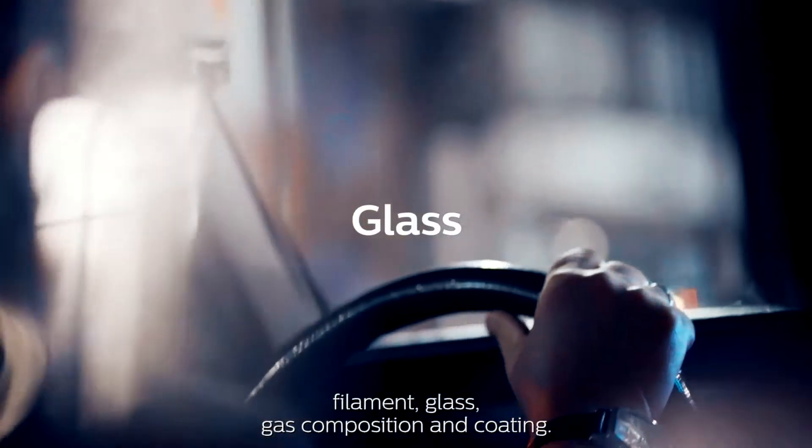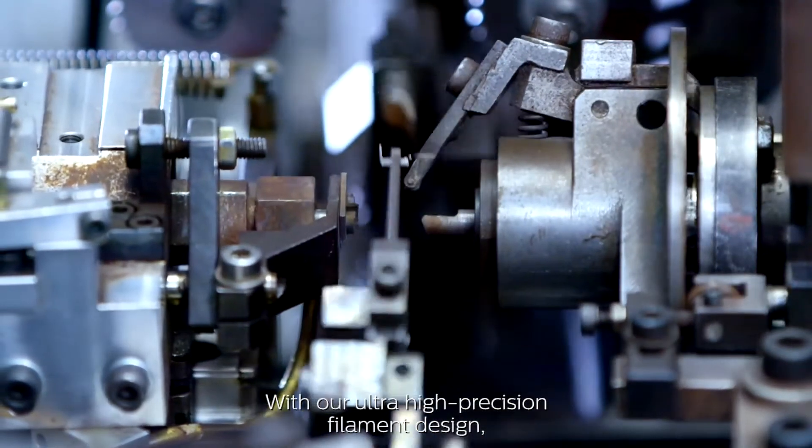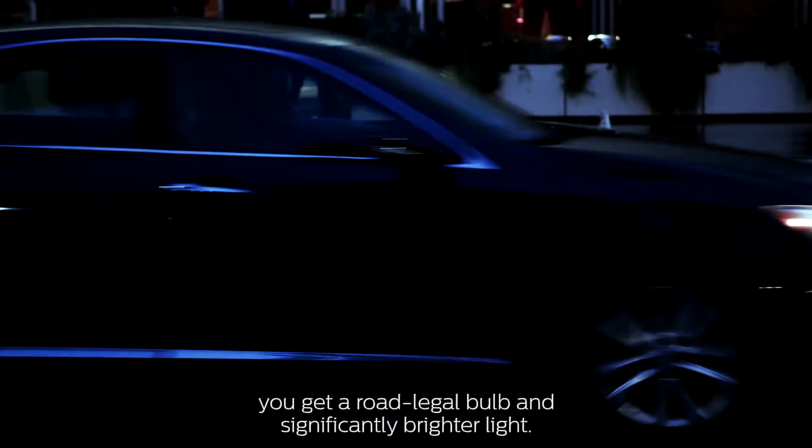Filament, glass, gas composition, and coating. With our ultra-high-precision filament design, you get a road-legal bulb and significantly brighter light.